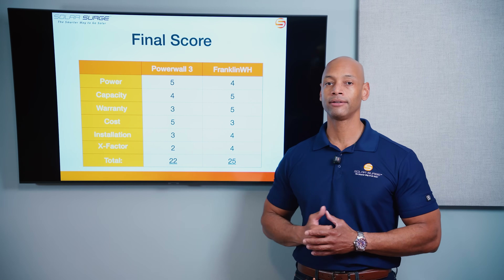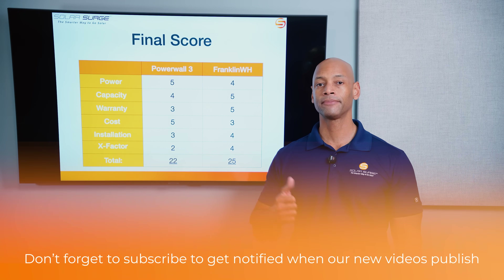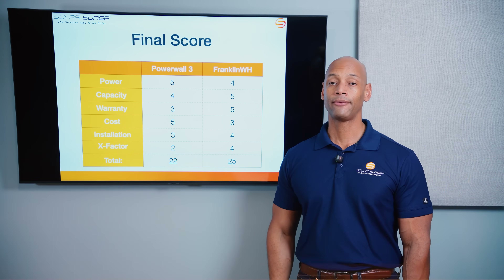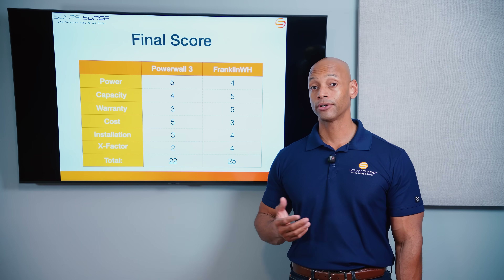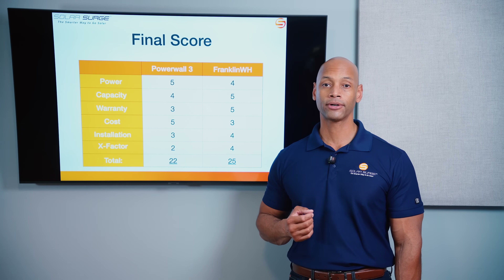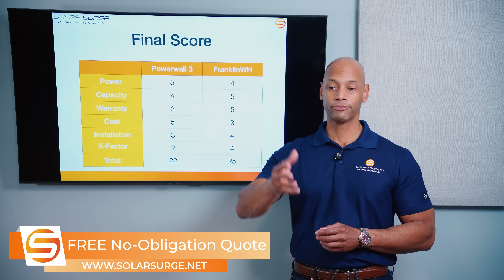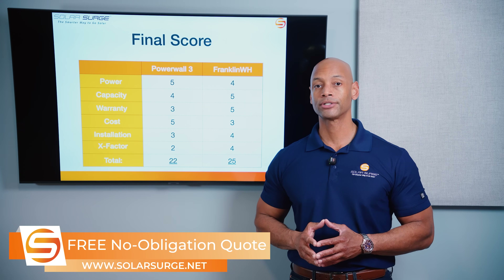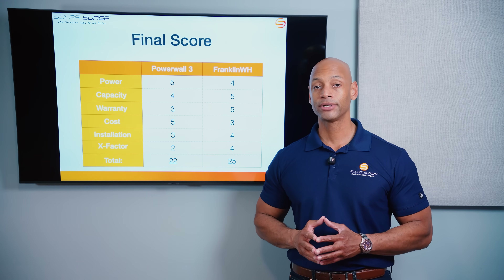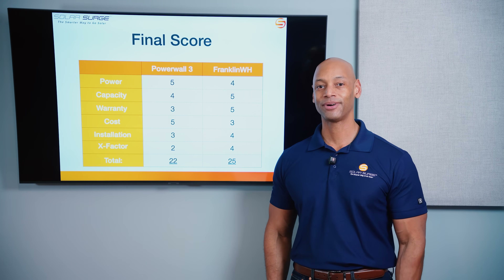That wraps up this head-to-head comparison of the Powerwall 3 and the Franklin Whole Home A-Power 2. If you're getting value from these videos on Solar Surge, please hit the thumbs up and subscribe so you don't miss future comparisons. If you're a homeowner looking at solar or battery storage options and need a quote, reach out via the link below to set up a call with a solar expert or use the free online calculator to see what solar and battery storage costs in your area. I'm Joe Ordea — thanks for watching, and I'll see you on the next video.